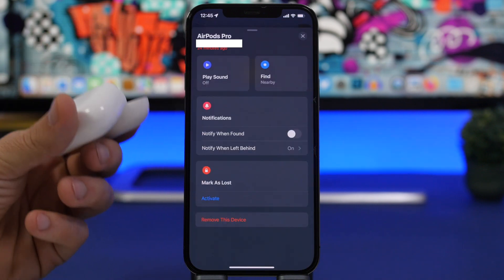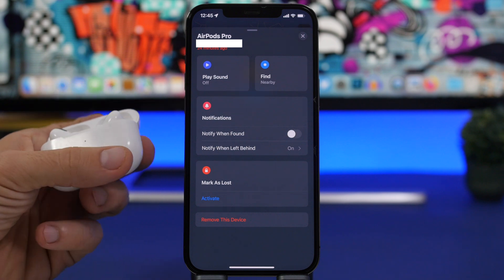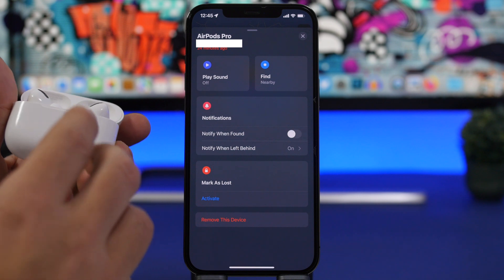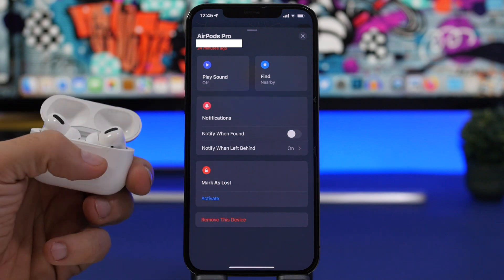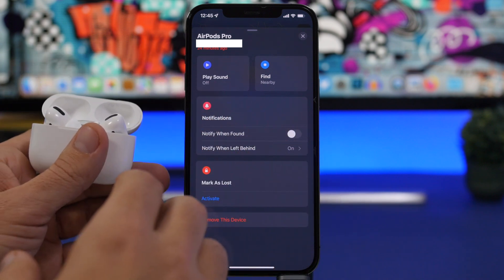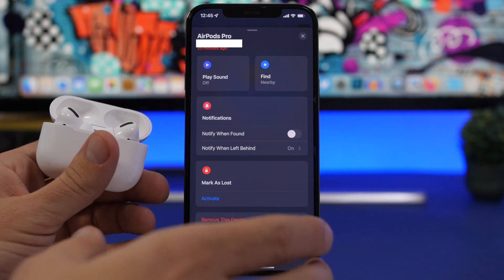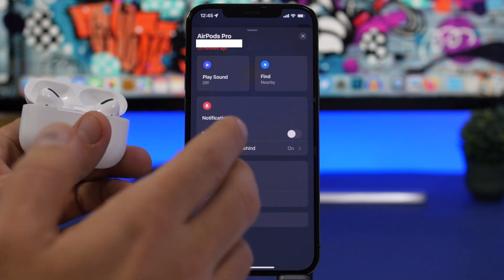Now let's talk about what has changed with the new 4A402 update for the AirPods Pro and the 4B66 update for the AirPods 3. There are no official release notes from Apple, but this should fix problems a lot of people have been experiencing since the last update with the 'notify when left behind' feature. People reported not being notified, and others got notifications even when their AirPods were nearby — so both false notifications and missed notifications.